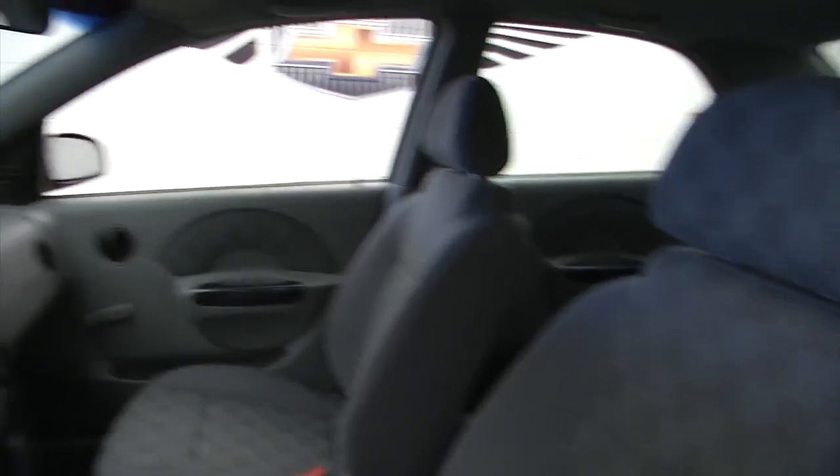Gray cloth interior, manual windows, manual seat adjustments, and start it up so you can hear it run.